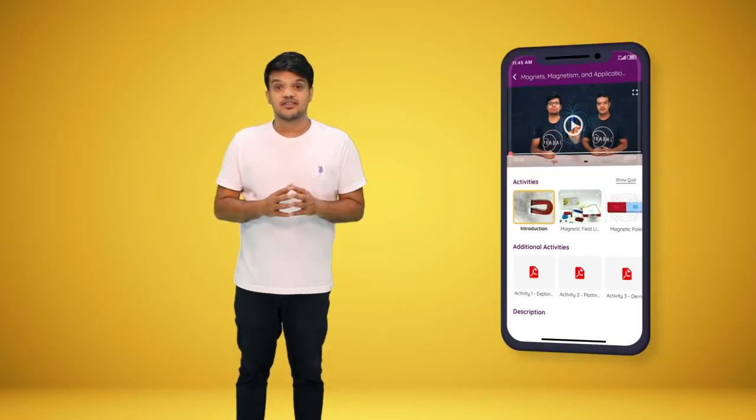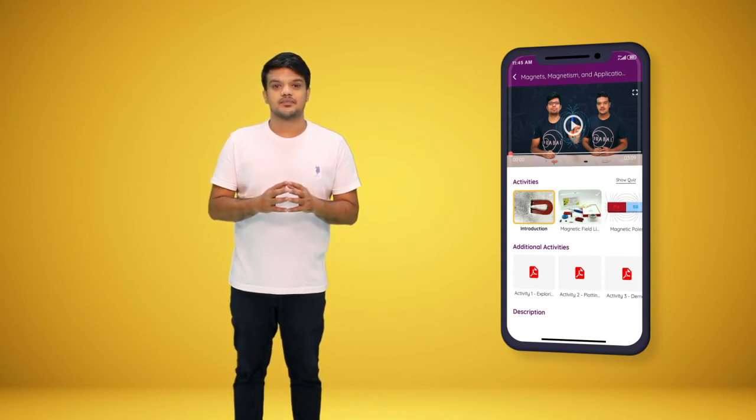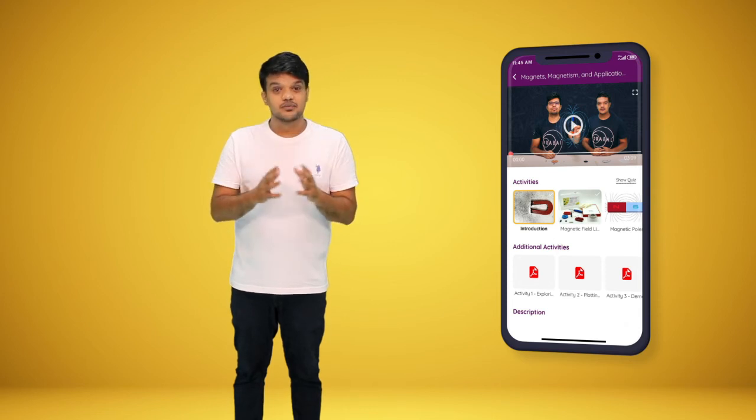There are also additional activities in the app which help children apply the concepts that they learn through the X-Pack. This reinforces their understanding of the subject.